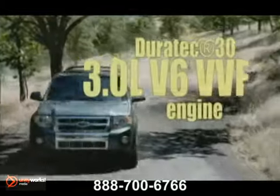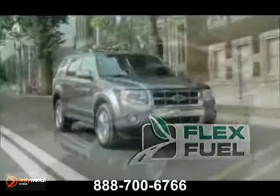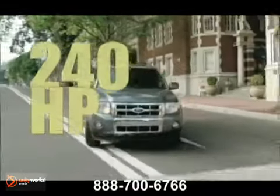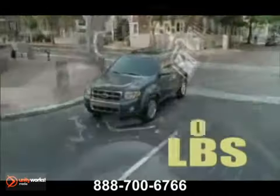Escape's available Duratec 30 3-liter V6 engine is flex-fuel capable, mated to an efficient 6-speed automatic transmission. It cranks out 240 horsepower and tows up to 3,500 pounds when properly equipped.